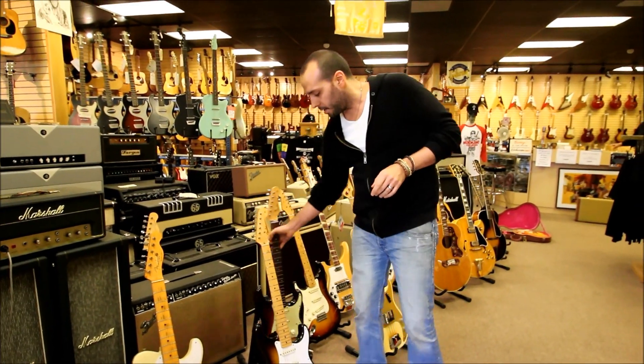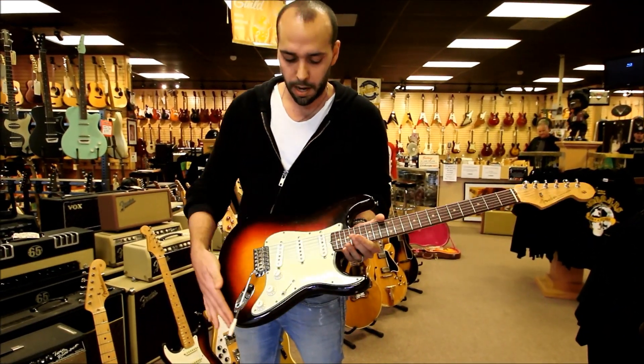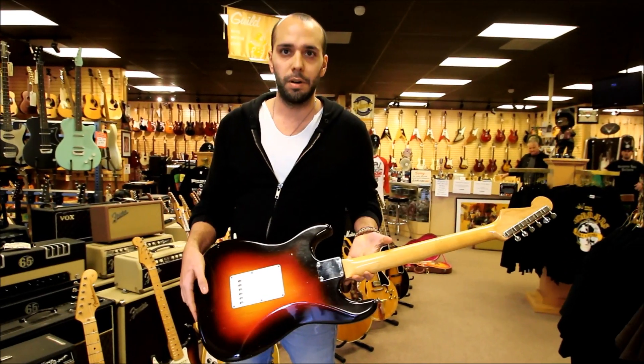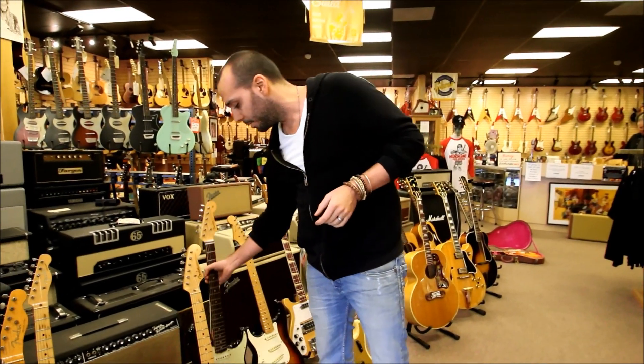Equally as nice here is a 1962 slab board, three-color sunburst with the green guard, clay dots. Another one out of Norm's private stash — just really, really clean Strats. We've got a lot of other Strats we're not going to show, and there's tons of other stuff, but these are just some of the real clean ones.